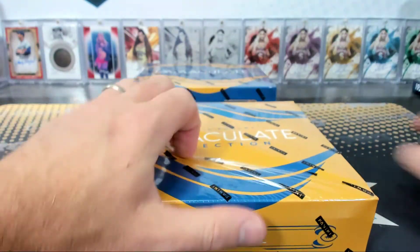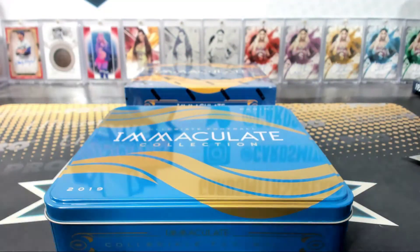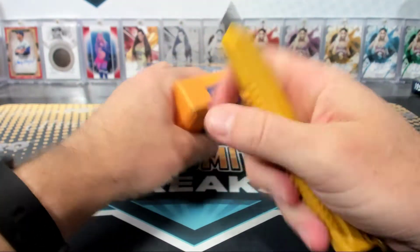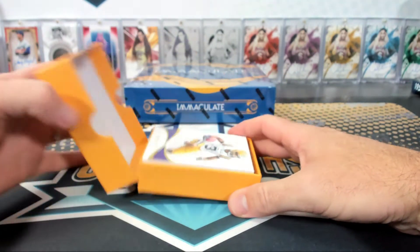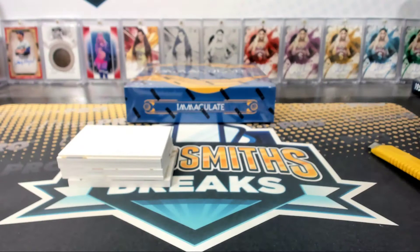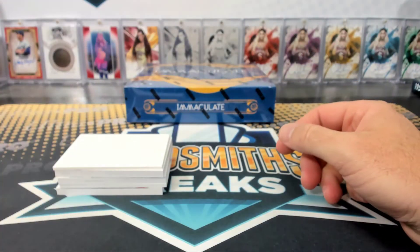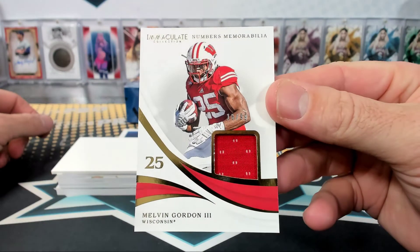Football. Looks like probably a Rangers patch. Anaheim card. Odell Beckham Jr., 67 of 99. Melvin Gordon relic, 16 of 99.